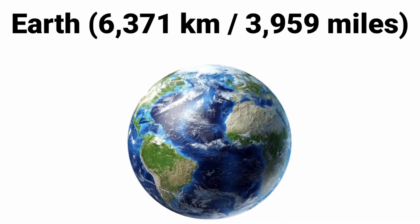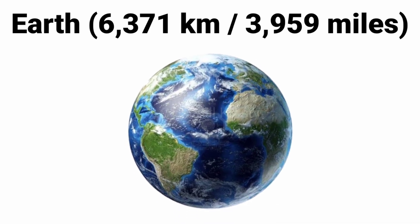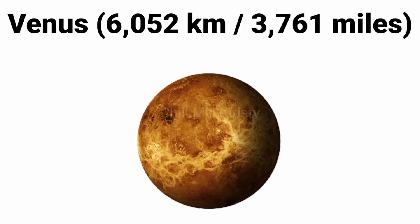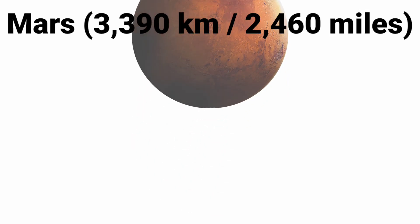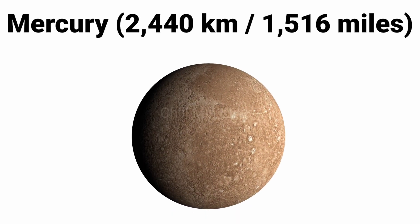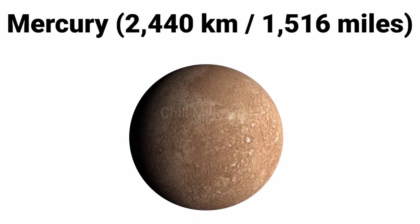Earth's size is 6,371 kilometers or 3,959 miles. Mars's size is 3,399 kilometers or 2,460 miles. Mercury's size is 2,440 kilometers or 1,516 miles.